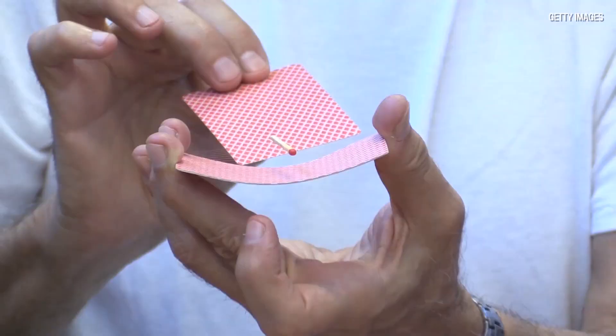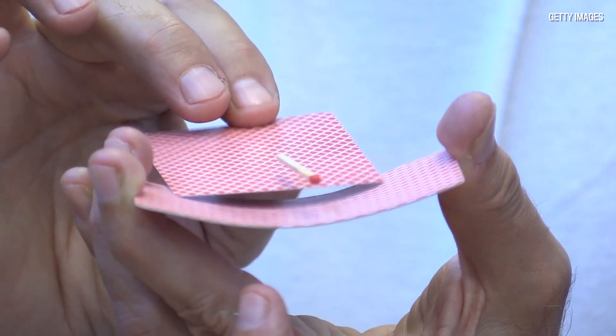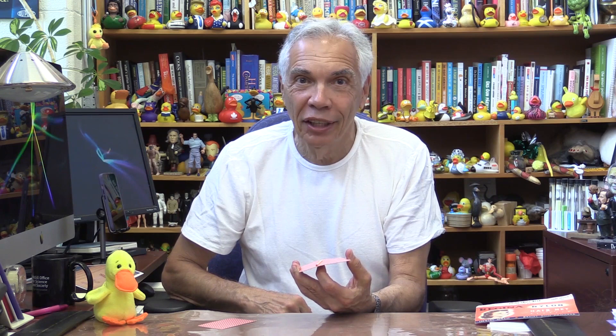I want to show you another property of nylon. We have a match here — that's not made of nylon, that's not the point — but I will take this match and place it on this card. Watch what happens. That match appears to float. I can take this card and show you there's nothing underneath. No magnets here. This is all done with nylon. Exactly how? That's for you to figure out, because there is indeed magic in nylon.